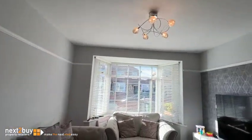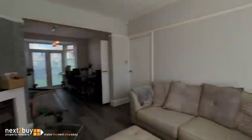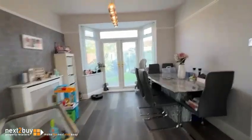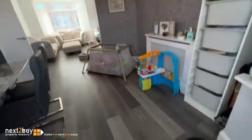You've got a picture rail, some of the original features, a bay window. You've got a dining room in the back which is open plan.